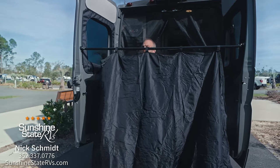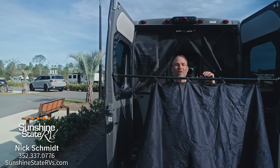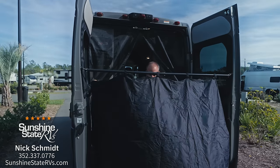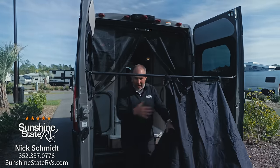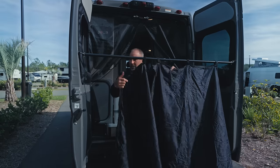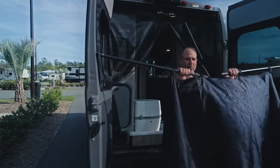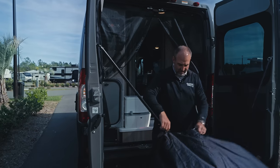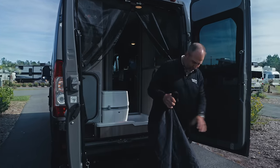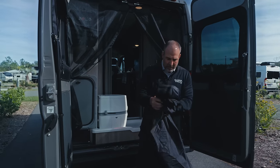This privacy goes all the way around here. Now you have privacy all the way around — if you want to shower or just have more privacy back here, it comes with this curtain mounted here. And when you're done, it's very easy — drop it, put it back in its place, fold this thing up, and now you can be on the road.